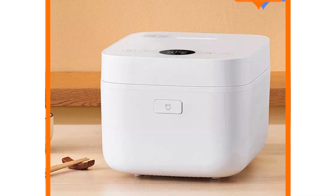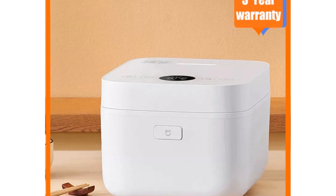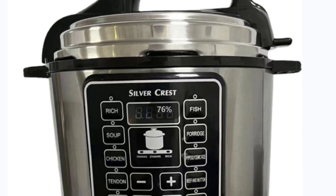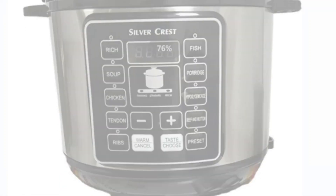Hey there, welcome back to my channel, where I bring you the latest and most convenient kitchen appliances to make your cooking experience a breeze. In today's video, we'll be exploring the world of rice cookers. Whether you're a busy home cook or a rice enthusiast, you're in the right place.